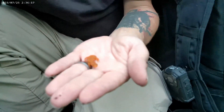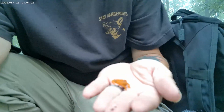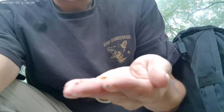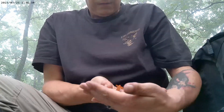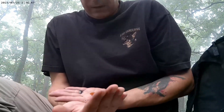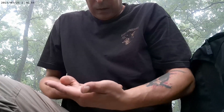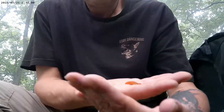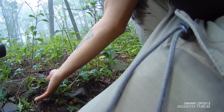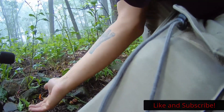Hey buddy, stay with me — eastern newt in his terrestrial stage. Absolutely adorable, very cute. This is a very small one, very young. They'll stay in this stage for quite a while, going out on land before switching back to the adult stage, which is fully aquatic. This is an intermediate stage between the fully aquatic larva and the fully aquatic adult. I'll let him go on his way — very common where I'm at. We'll just put him right back on the ground and let him do his thing.